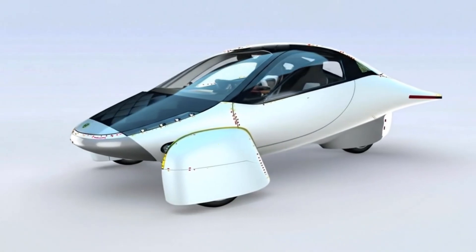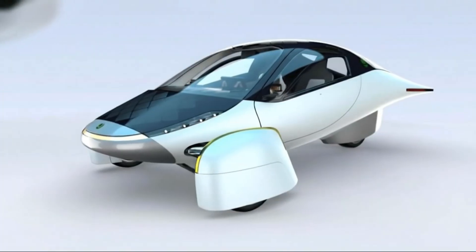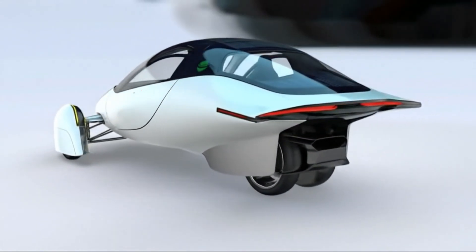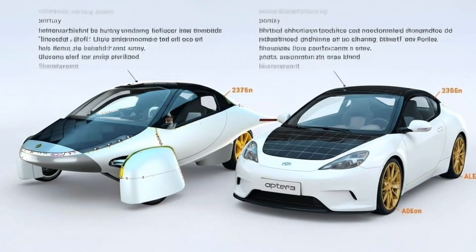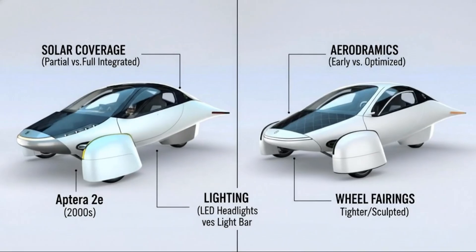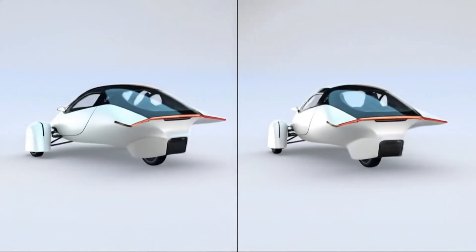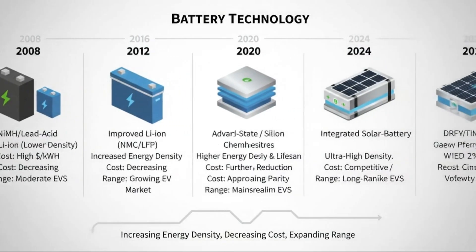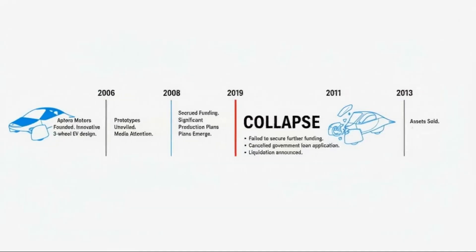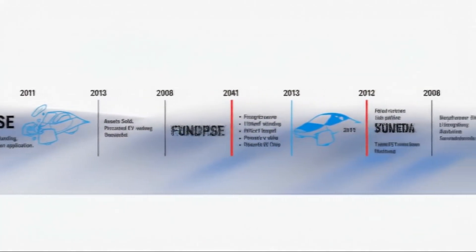But the story doesn't end with Aptera's own vehicle. They've already begun supplying solar panels to an outside customer, Polydrops, for their EV-friendly trailers. That means Aptera's solar tech has quietly turned from an internal tool into a commercial product. If one company is already integrating these panels, it opens the door to partnerships with RV makers, van builders, tiny home manufacturers, and renewable energy startups who want lightweight, high-efficiency solar. This expands Aptera's revenue potential long before vehicle production even begins — a strategic move that could stabilize operations and attract new partners.